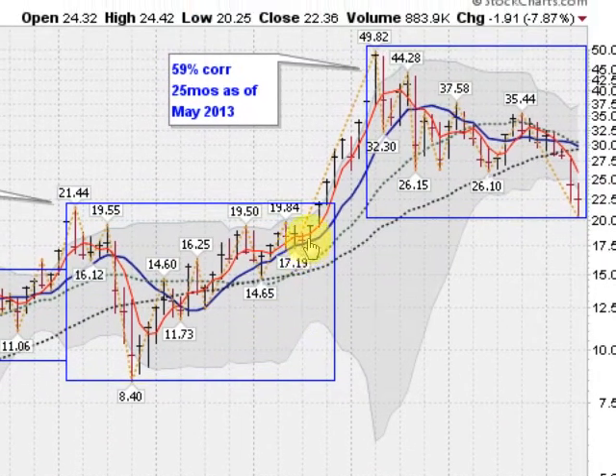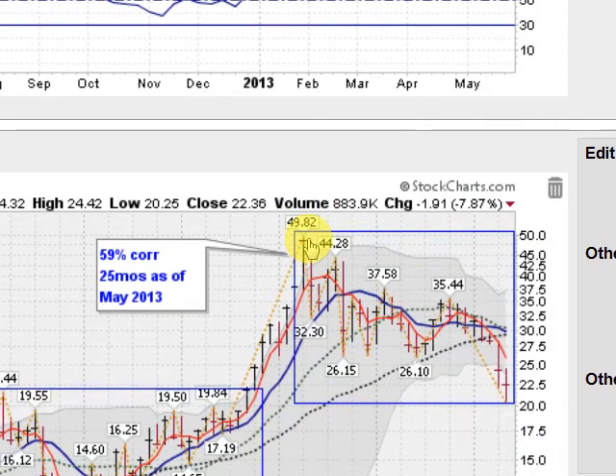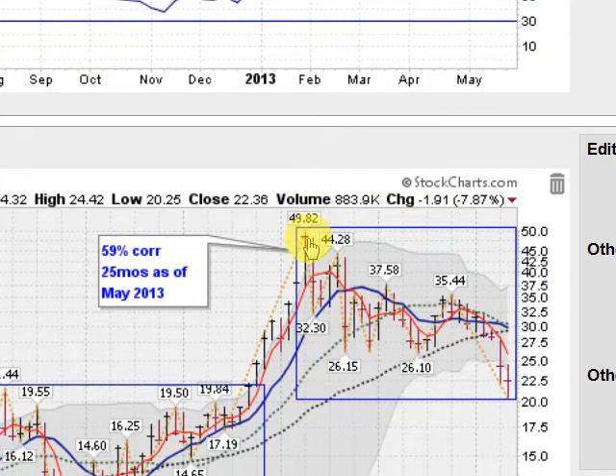We eventually broke out of that and ran up here in the spring of 2011, peaking out almost at $50 an ounce. And now we're sitting in another large correction — this one so far is 59%, and it's been 25 months since the previous peak back in 2011.